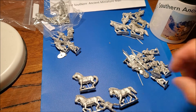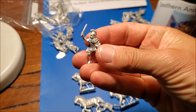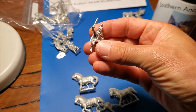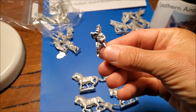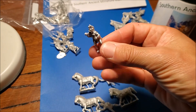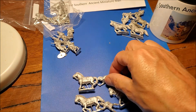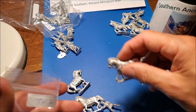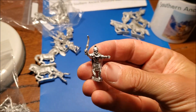Not much flash on the cavalryman to deal with. With this 25% off deal I think they're about half the cost per figure compared to the Aventine figures, which is remarkable, and there's not a lot of difference in quality. I accidentally bent his trumpet and it snapped off, but that'll be easy to replace. I think I'm going to get a nice little Thracian army out of this.